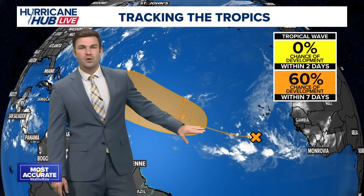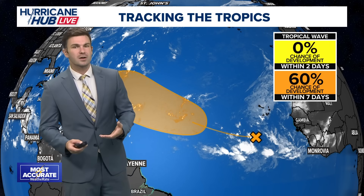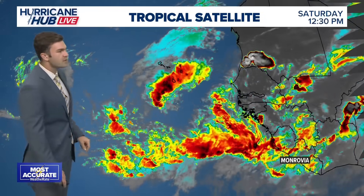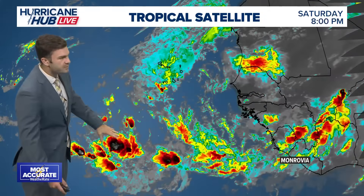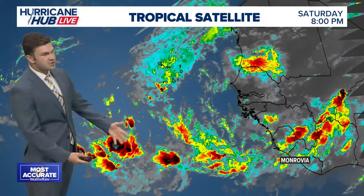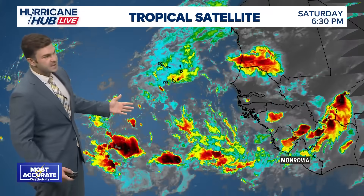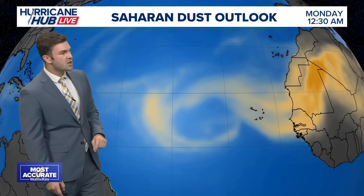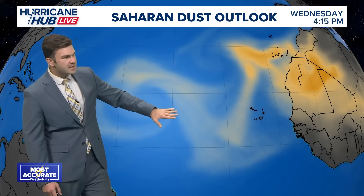This blob shows where those chances of development are possible. This X where that tropical wave is will continue to push off towards the west. We have a little bit of convection well to the south of the Cape Verde Islands. This is a classic tropical wave — a very disorganized area of showers and thunderstorms, but this is what can lead to tropical systems. Right now there is some Saharan dust in this area, and that will stay with us through the weekend into Monday.